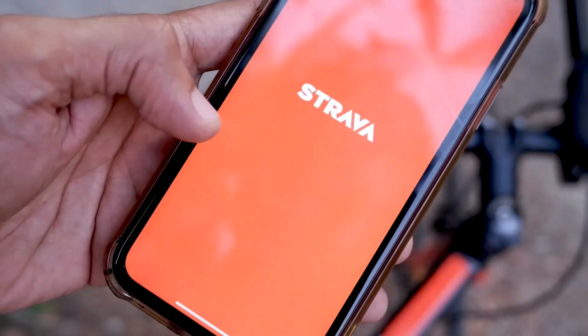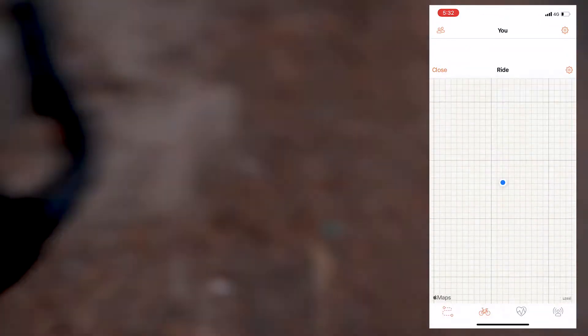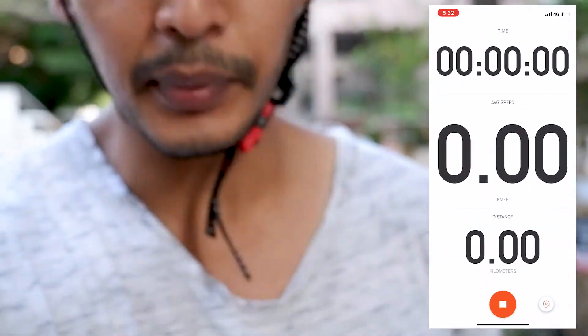This is the Strava app that I use. Basically, Strava helps you keep track of how many kilometers you've done, what your average speed is, what your top speed was, and it gives you your complete ride history. So even if you don't have a speedometer, you can always log on to Strava. The trial version is absolutely free, and once you start paying for it you get a lot more benefits. I'm still on the basic Strava plan.